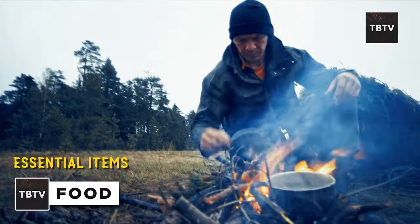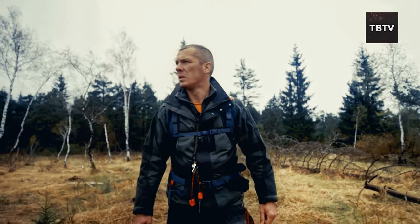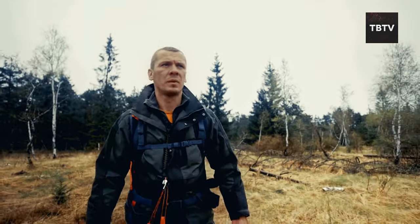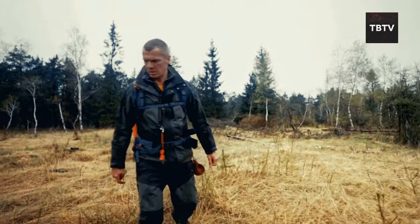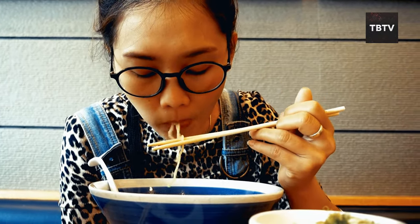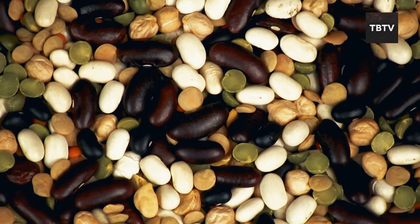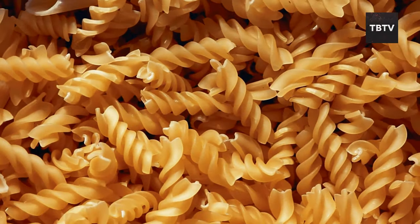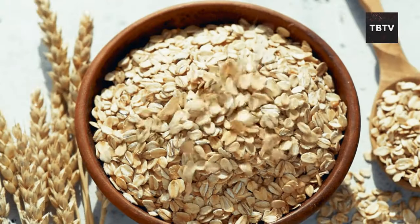There's one thing that keeps you going when the world outside goes crazy: food. A cranky, hungry person is not the best company in a crisis. During that blizzard, we were running low on supplies, and the mood in the house was not pleasant. We were all irritable and short-tempered. That's when I realized the importance of keeping everyone well-fed and hydrated. The key is to have a good mix of staples that are easy to store and prepare — think beans, rice, pasta, canned vegetables, and dried fruit. They're packed with nutrients and can last a long time.